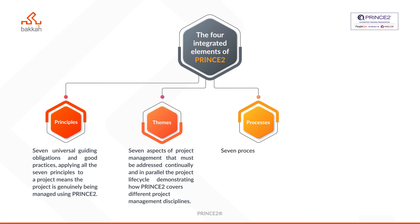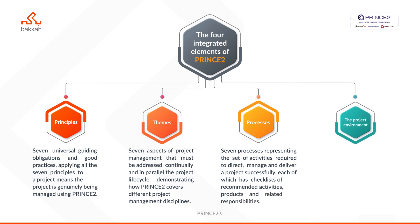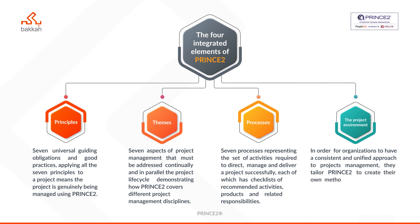Processes — seven processes representing the set of activities required to direct, manage and deliver a project successfully, each of which has checklists of recommended activities, products and related responsibilities. The project environment — in order for organizations to have a consistent and unified approach to project management, they tailor PRINCE2 to create their own method to manage projects and embed this method into their working practices.